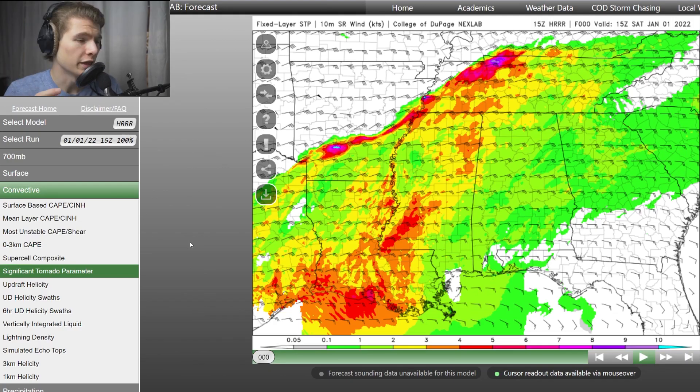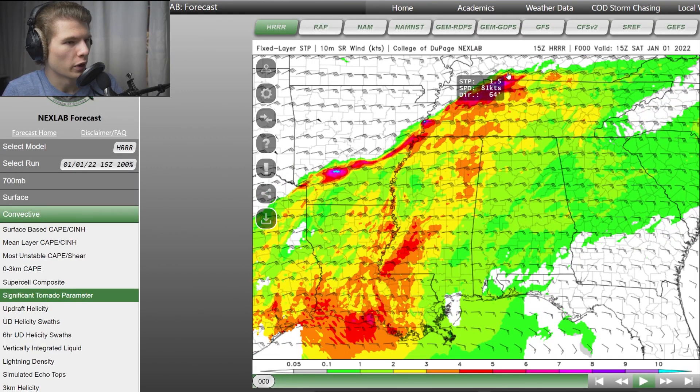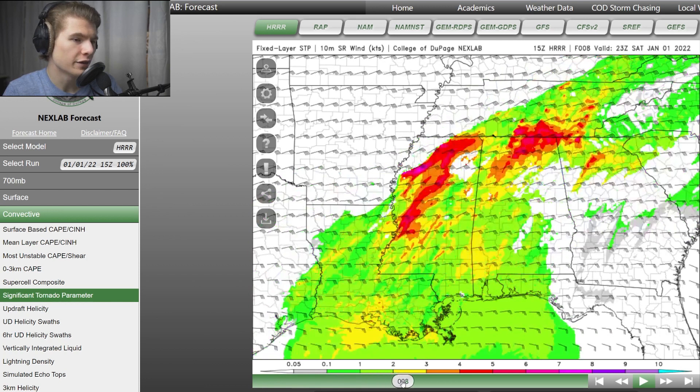There are a lot of different parameters for determining whether a tornado is going to form. First, we have the significant tornado parameter, which is picking up on the squall line currently moving through central Arkansas and far western Tennessee. As we progress throughout the day, the potential really starts to exist in rogue supercells forming in the more southern area — northern Alabama and northern Mississippi — which is what we'd expect for a day like this.